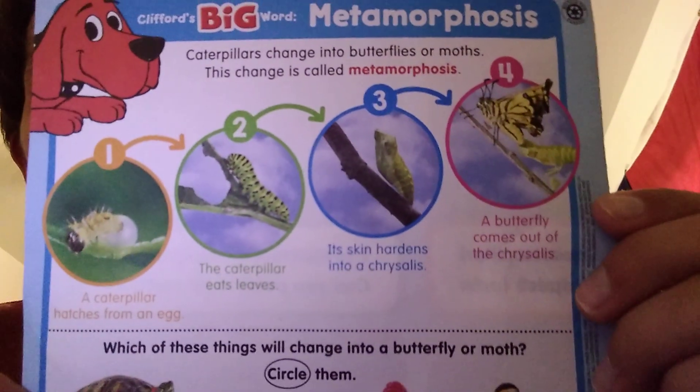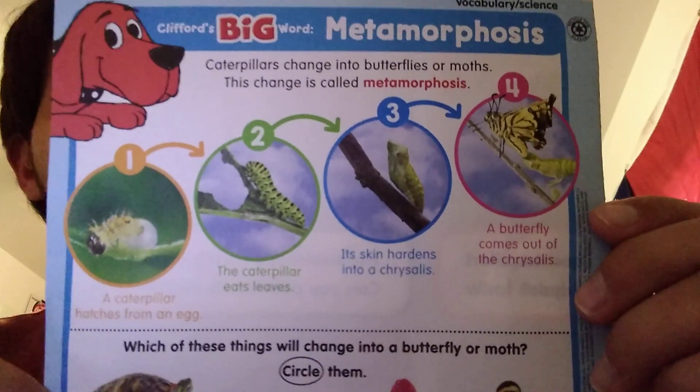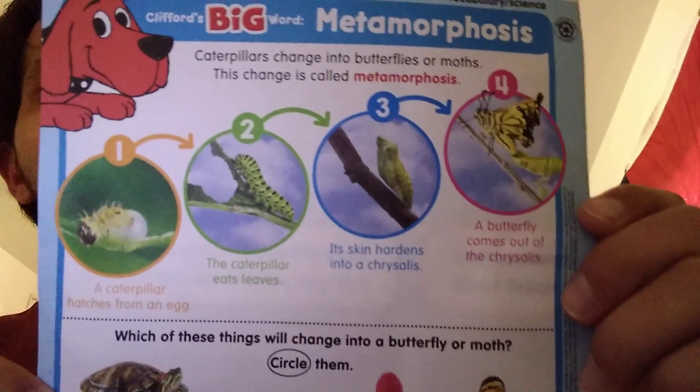And then, a little bit later, he or she turns into a beautiful butterfly or moth.